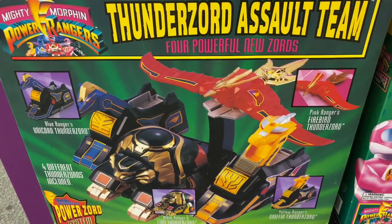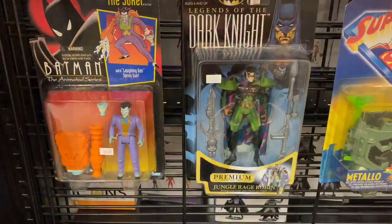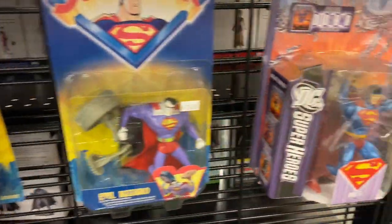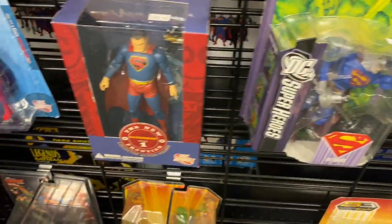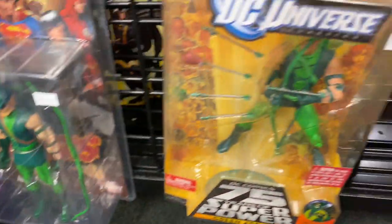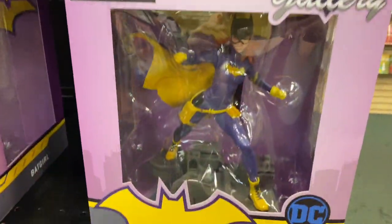Sealed in the box — and there she is. Look at this. They don't have a huge selection of toys — it's mainly a comic book shop — but the stuff they do have is pretty cool. I mean, look at all the stuff they have.